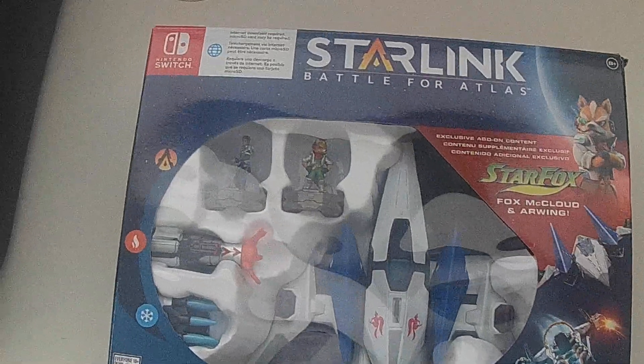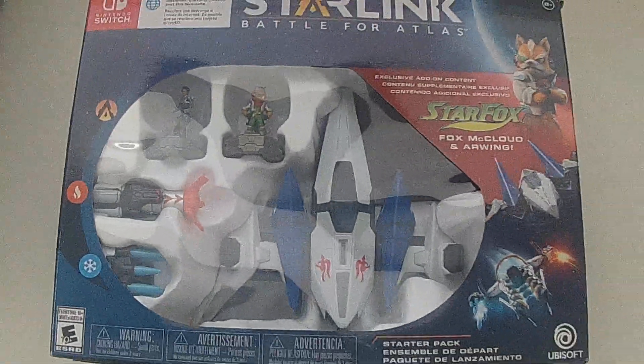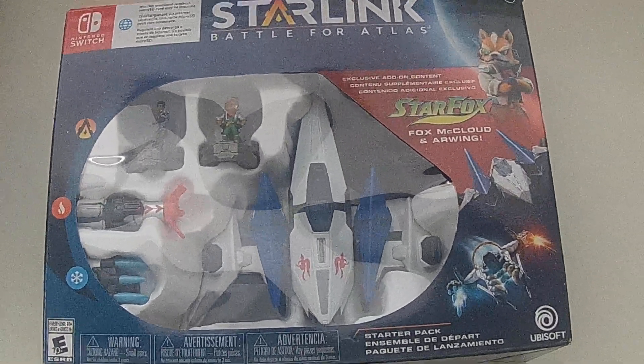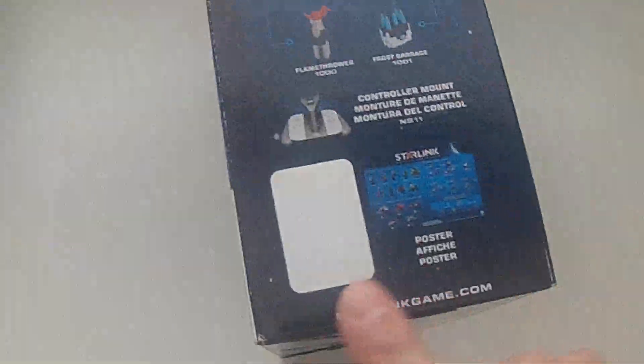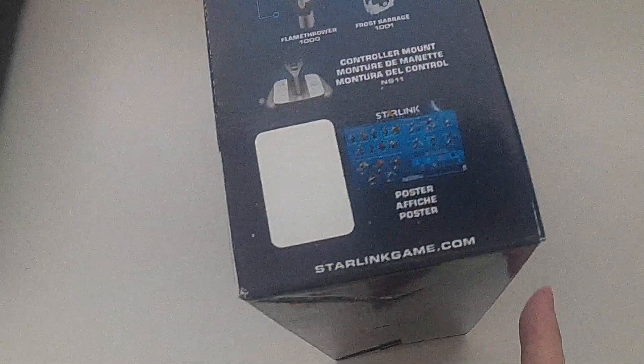It seems like everyone's kind of on this train of getting the Starlink sets from Dollarama. So for $4, I got the Starlink Battle for Atlas in the box with the R-Wing and all that kind of stuff with the Star Fox character, without the game. This is the starter pack without the game — you can see they put a sticker over where it shows the game would have been included in the package.